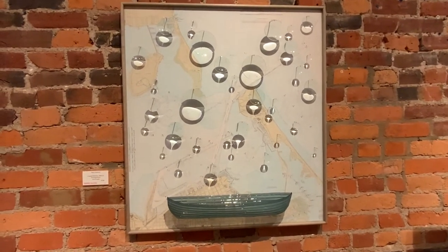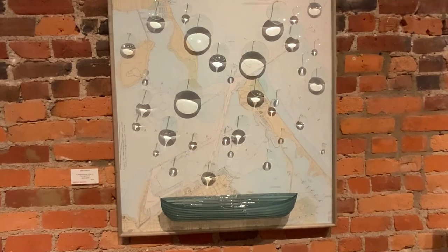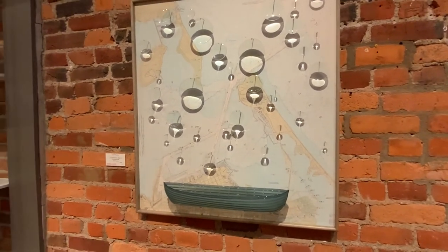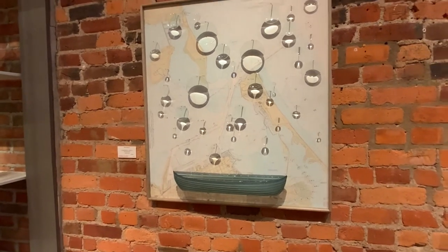This piece really plays with the light. There are about 30-some lenses that magnify and reflect.